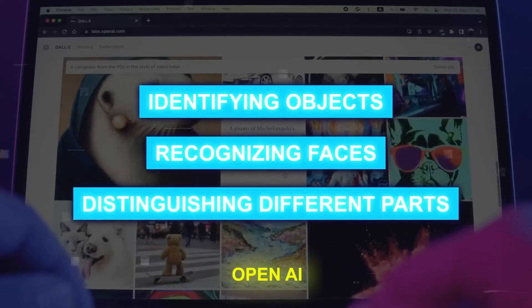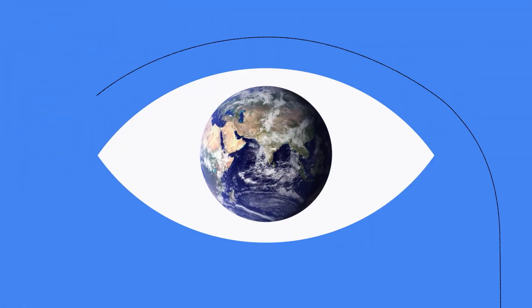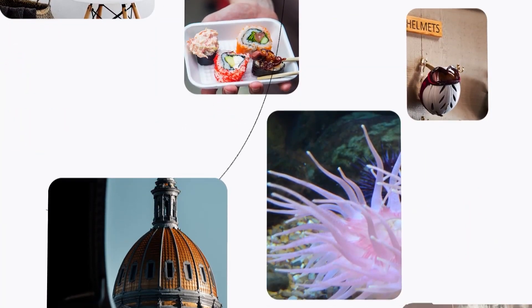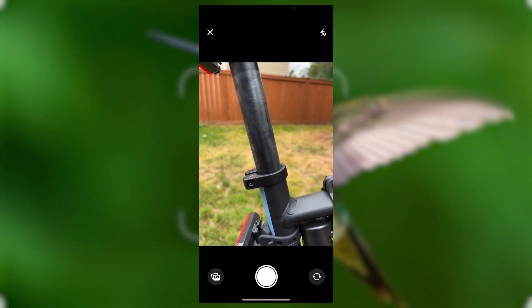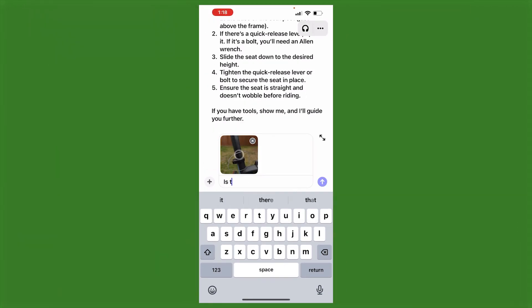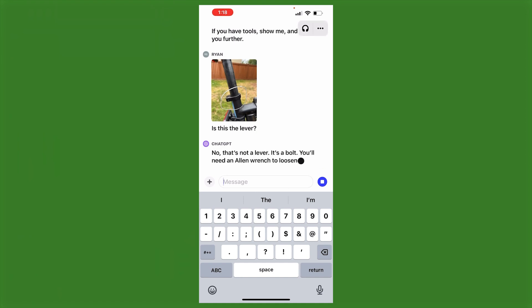OpenAI's blog included some pretty insane use cases that could very well transform how we conduct our daily lives. For example, while traveling, you can snap a picture of a captivating landmark and engage in a live conversation, delving into its fascinating details. Back at home, you can simply photograph your fridge and pantry to effortlessly plan your dinner, even asking for step-by-step recipes with follow-up questions. And after a satisfying meal, assisting your child with a math problem becomes a breeze — just take a photo, circle the problem, and let ChatGPT provide helpful hints. Let me show you the example OpenAI put out.